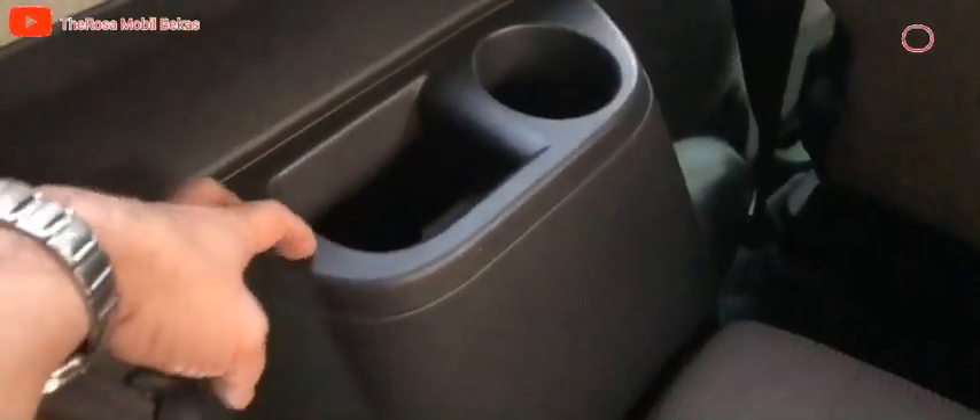Untuk di baris ketiga sudah dilengkapi dengan cup holder atau console box samping kanan dan samping kiri ya. Disertai juga sudah seatbelt kiri belakang, seatbelt kanan belakang, dan seatbelt untuk di tengah belakang.